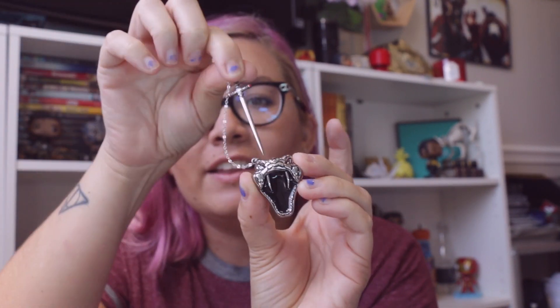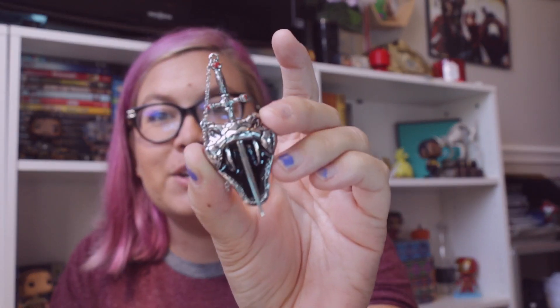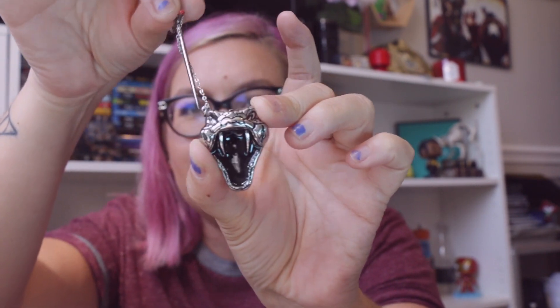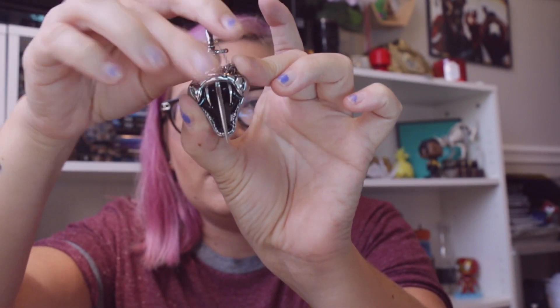It is Nagini's head with the Gryffindor sword that you can stab inside of the head! That is very cool. Definitely a favorite in this box and probably a favorite pin that I've got. Because I didn't get all of them — I only have one, two, three — I have four Horcruxes. This is my fourth Horcrux, so I don't have all of them, but this one is my favorite. This one is so cool! I love that you can take the sword out and put it in Nagini's head. That is so cool!